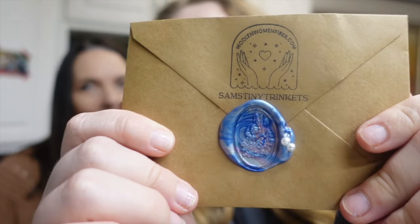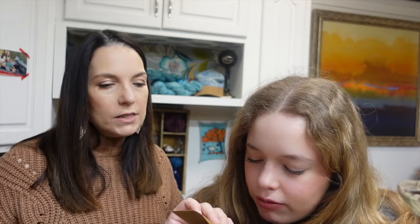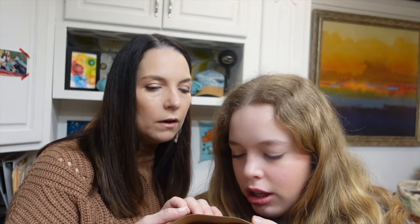Along with our mini skeins we also get a progress keeper or two from Sam's Tiny Trinkets. They come in a little envelope with a wax seal. This time the wax seal has a bunny with like a little wreath around its neck — it's so pretty. I can hardly open it! There's just some information about Sam's Tiny Trinkets in there.